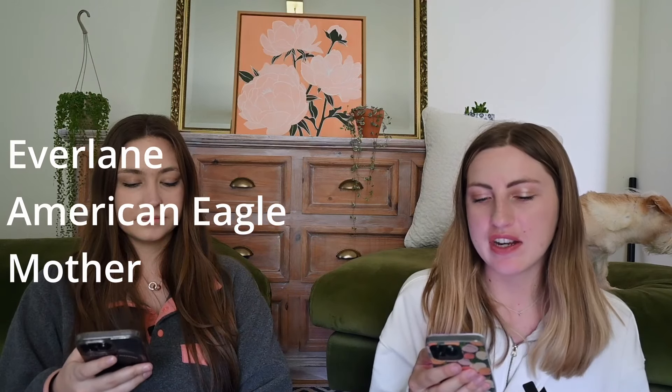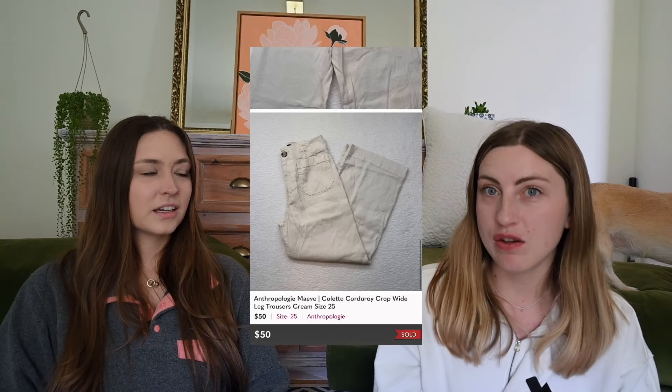We sold Everlane, some American Eagle, and Mother. Mother is a great brand, but Anthropologie has really surprised me. We sold a pair of pants — it was around the day we recorded our one-month review — they sold for $75 and they were new with tags. Since then we've also sold another pair of Anthropologie Maeve pants in pre-owned condition for $50. The newer current-style Maeve does better since if someone's looking for them and can find them cheaper, they will.